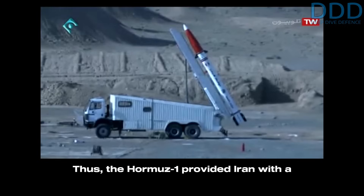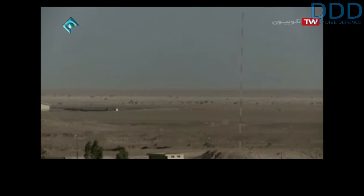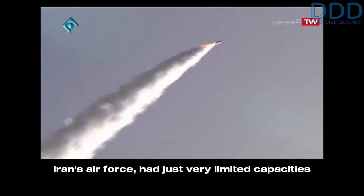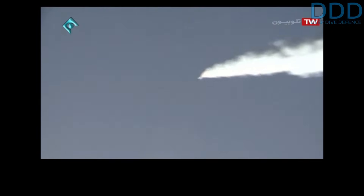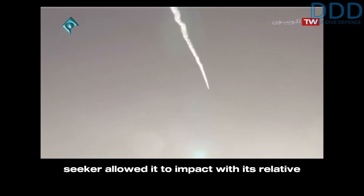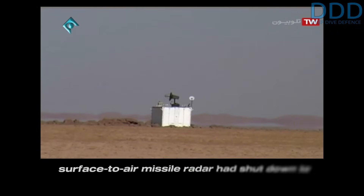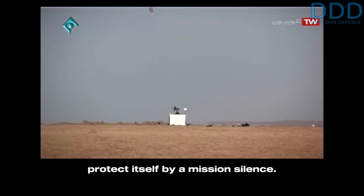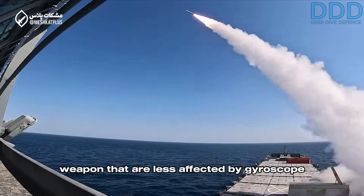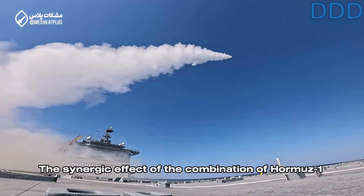Thus the Hormuz 1 provided Iran with a so-called standoff SEAD capability — the neutralization of the opponent's air defenses — as Iran's air force had just very limited capacities in this field. Coupled with the missile's inertial guidance, the passive seeker allowed it to impact with its relatively large 450-kilogram warhead even if the surface-to-air missile radar had shut down to protect itself via mission silence. This is a clear advantage of a high-velocity weapon that is less affected by gyroscope drift of its inertial guidance due to its quick time of arrival.